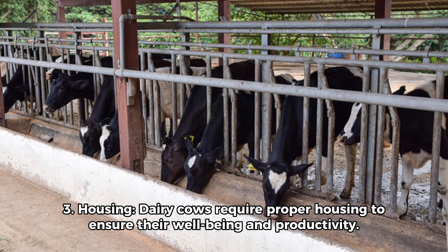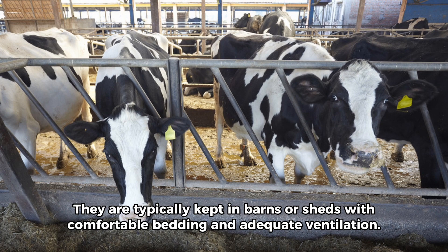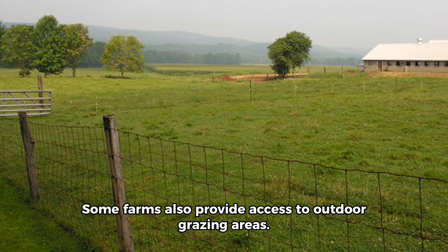3. Housing. Dairy cows require proper housing to ensure their well-being and productivity. They are typically kept in barns or sheds with comfortable bedding and adequate ventilation. Some farms also provide access to outdoor grazing areas.